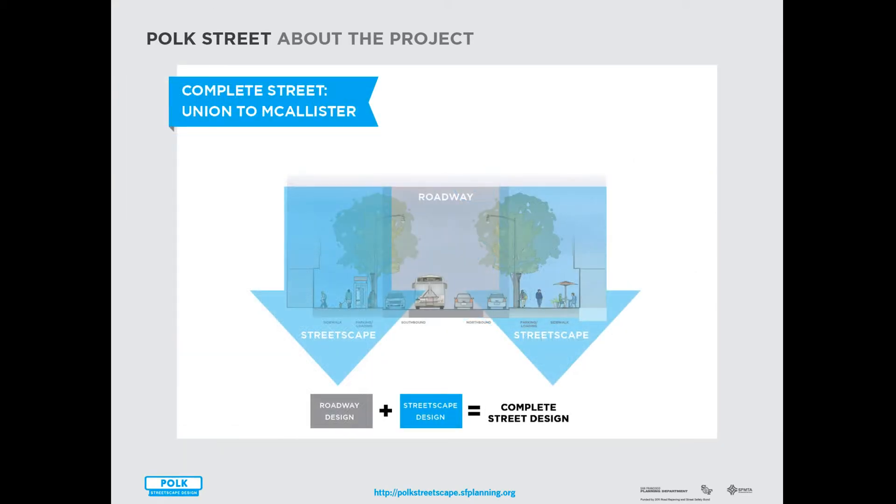The project encompasses transportation changes to the roadway of Polk Street, as well as streetscape changes to the sidewalk realm.